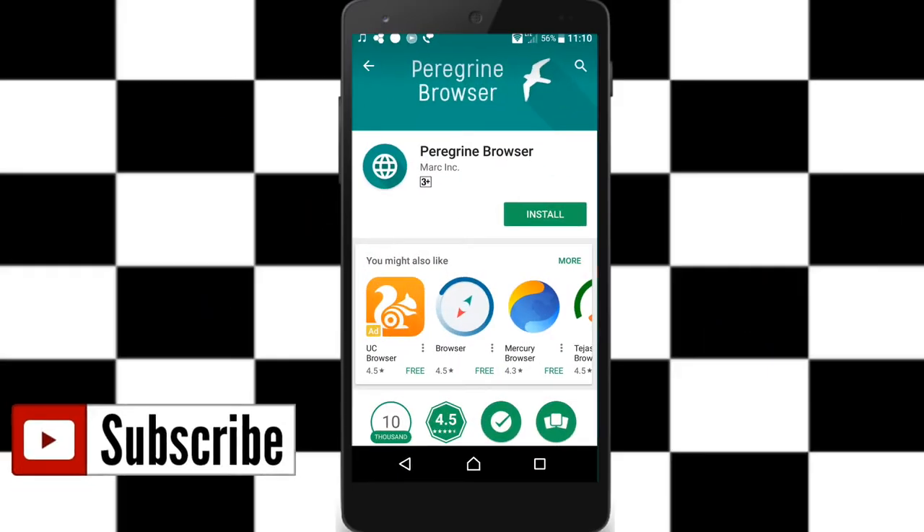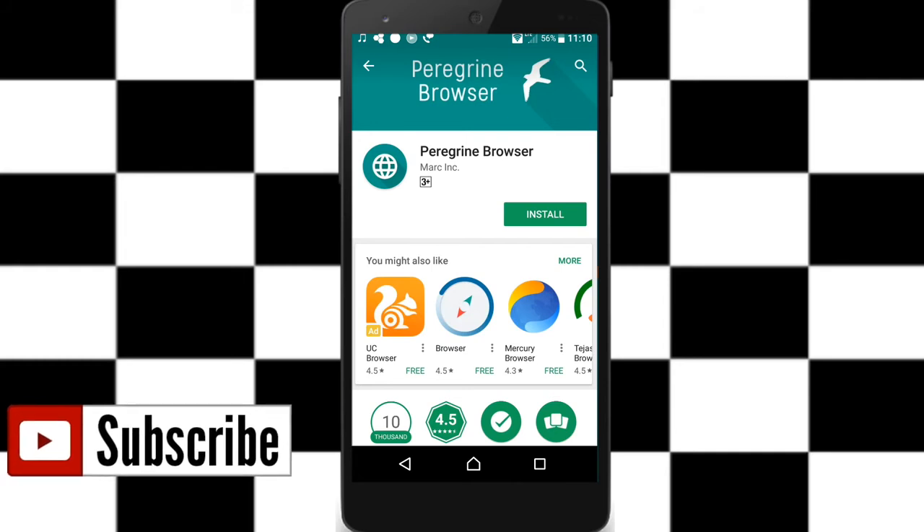Guys, I have got Perigrind Browser. Type 'download' to find it. I will show you.